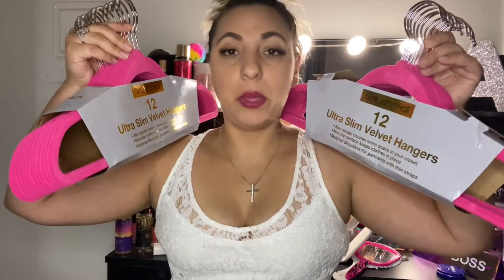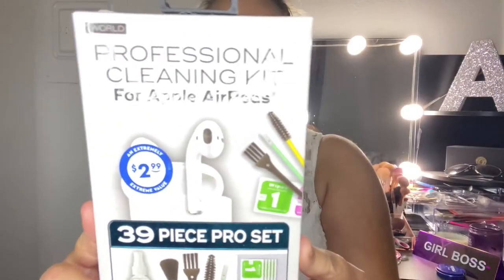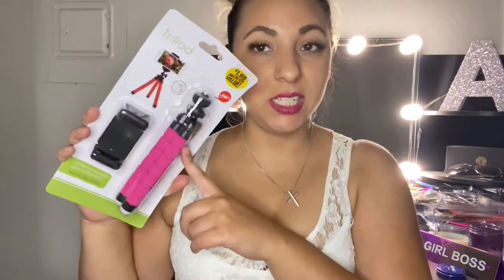I want to revamp and reorganize my closet to make it nice and cute. I think I'll do a before-and-after video, so stay tuned for that. This next item is a must — it's a professional cleaning kit for Apple AirPods, a 39-piece pro set. This is something I definitely needed. It was $2.99, so not 99 cents, but I think it's a necessity for anyone who has Apple AirPods or anything similar.